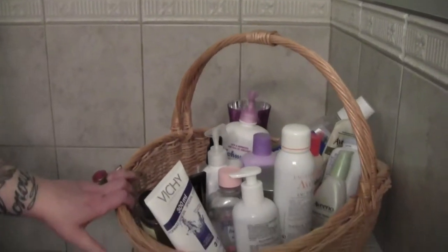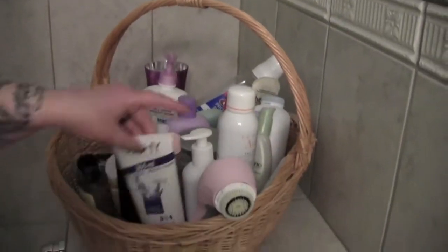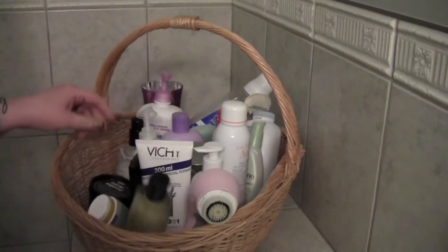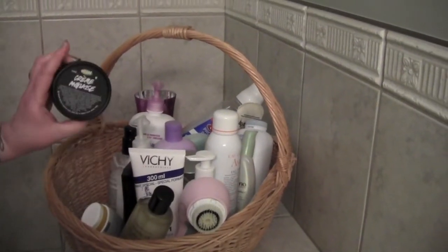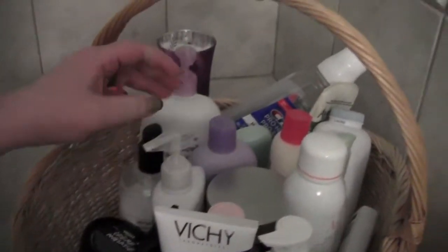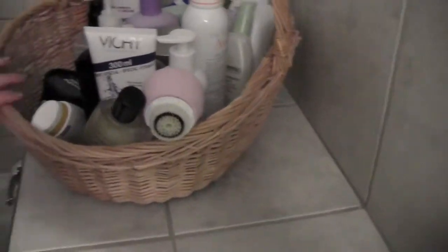This is just a basket that stores all of our products that we use on a daily basis — my Clarisonic, which I wash with every night, tons of facial cleansers, body lotions, oils, my creme anglaise from Lush. Just all different kinds of lotions and facial sprays. We're two women so there's lots of stuff.